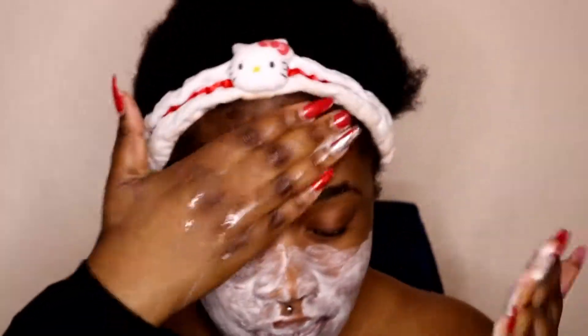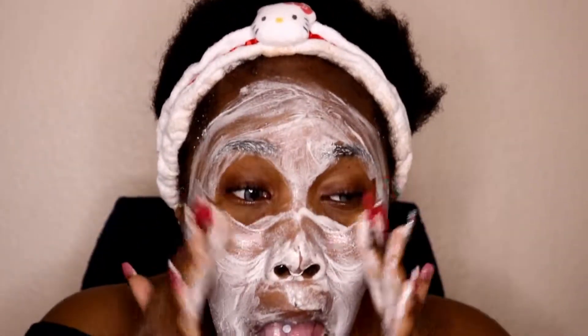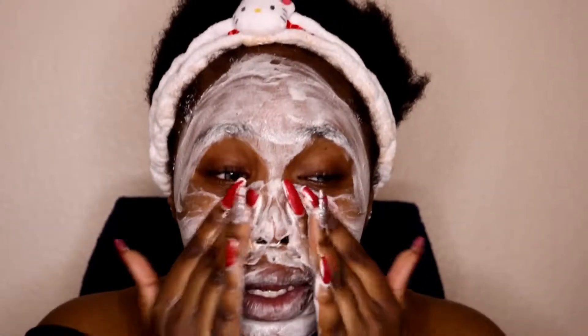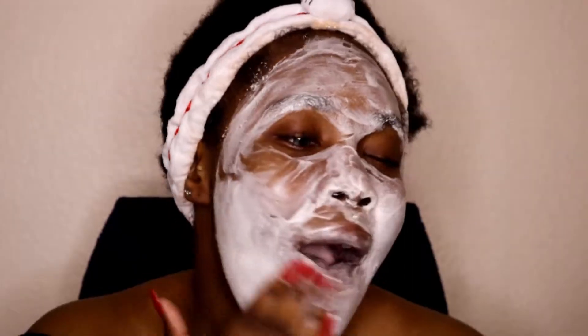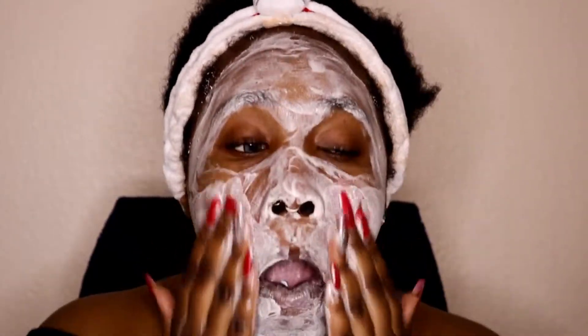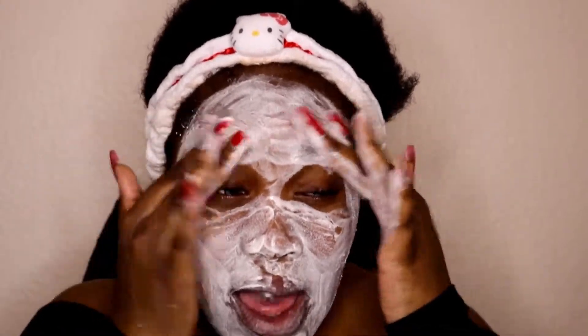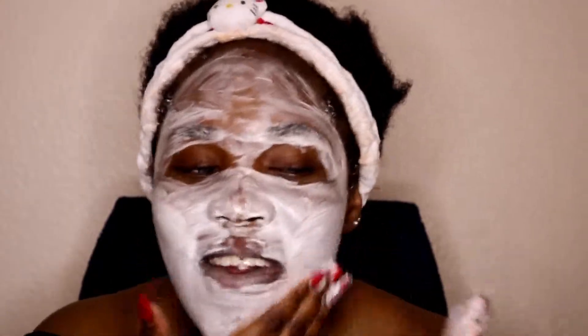This exfoliator has beads which I love — it's a firmer formula and smells lovely. I work it into my skin, massaging and scrubbing in areas where I need to remove blackheads or dirt. If I don't do this once or twice a week I can really tell — my skin starts to break out. I love doing face scrubs because it makes my skin feel so lovely.